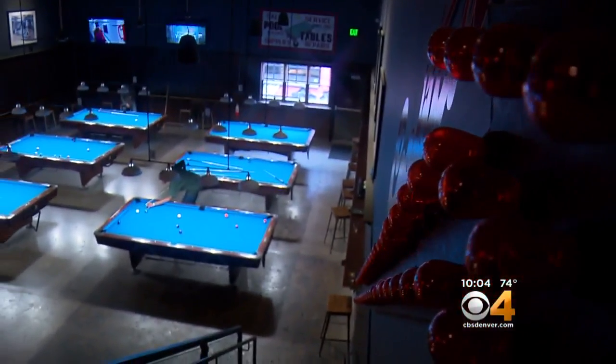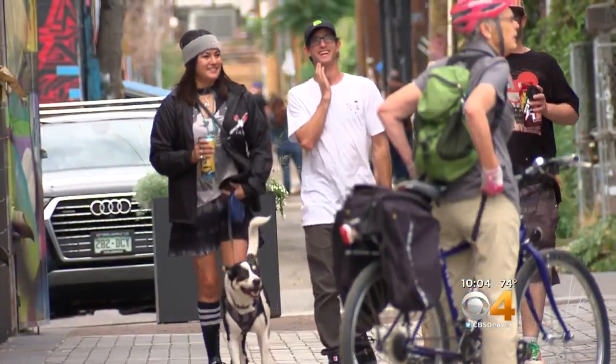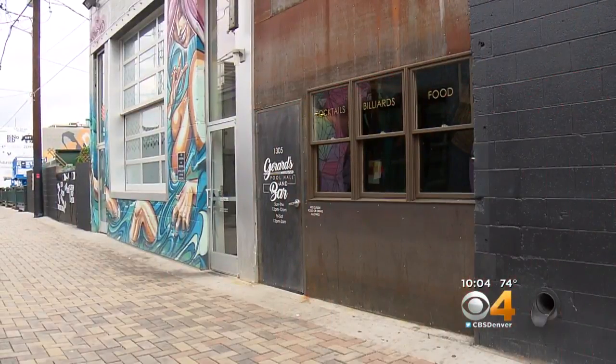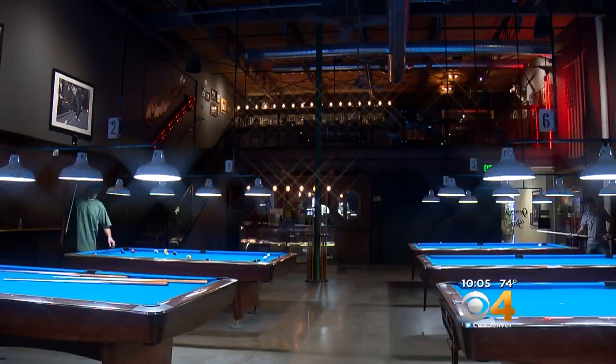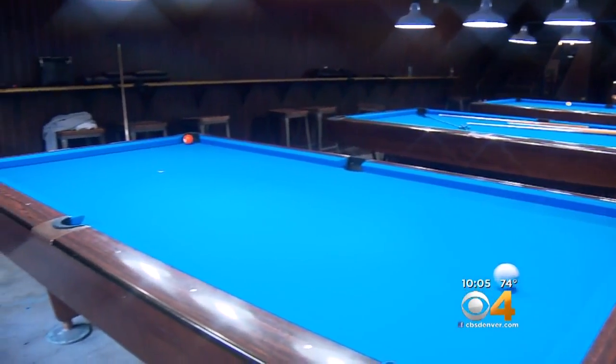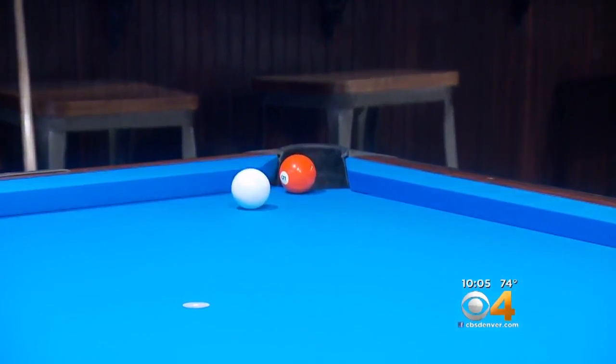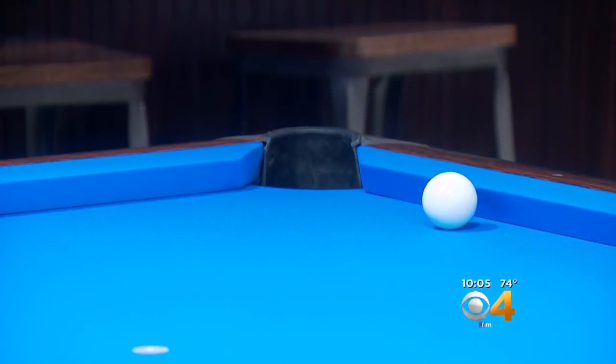Even on a quiet afternoon, players find their way into this pool hall — off an alley that 10 years ago no one would have considered safe. Did you ever think this area was going to be this vibrant? No. Gerard Encinas opened his business 14 months ago. He says pedestrians have rushed to businesses down here, along with a new migration of people who want to live in RiNo full time. The development of real estate and all the living that's come down here, people moving into the neighborhood — it's been really good.